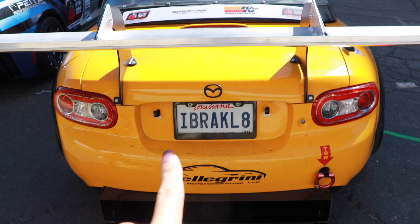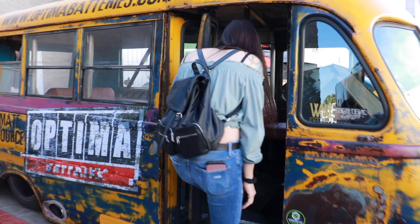Look, it's a wild Stingray I spotted in the bushes — that was really corny, I'm sorry. I braked late on this little NC generation Miata. It's cute.